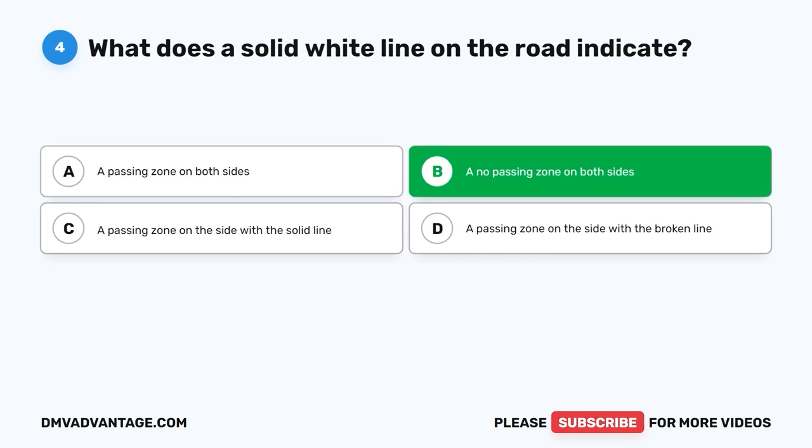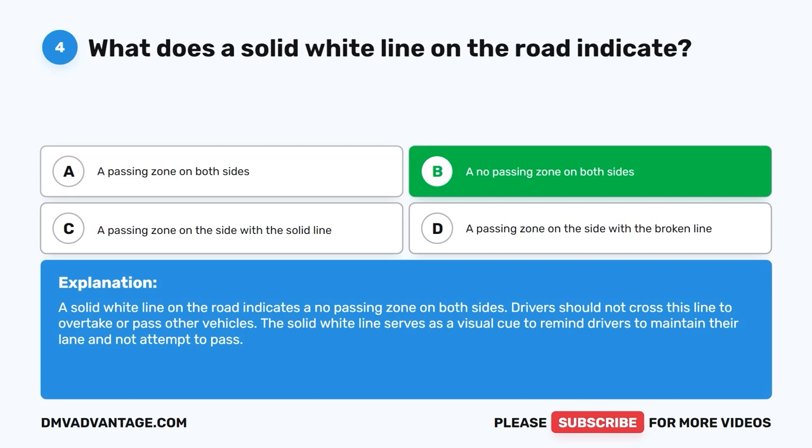The correct answer is B. A no passing zone on both sides. A solid white line on the road indicates a no passing zone on both sides. Drivers should not cross this line to overtake or pass other vehicles. The solid white line serves as a visual cue to remind drivers to maintain their lane and not attempt to pass.